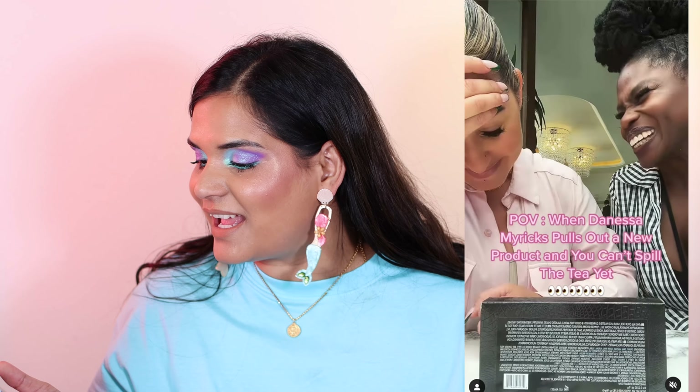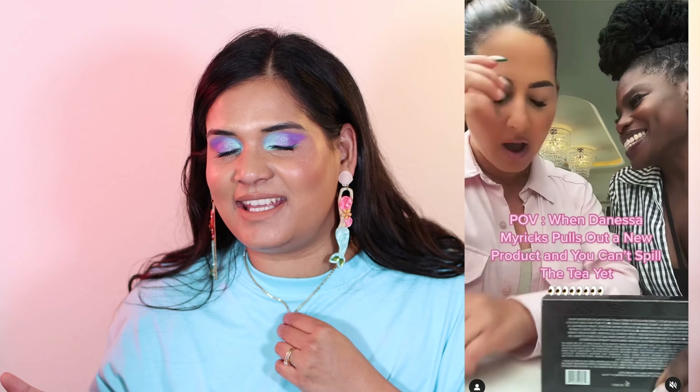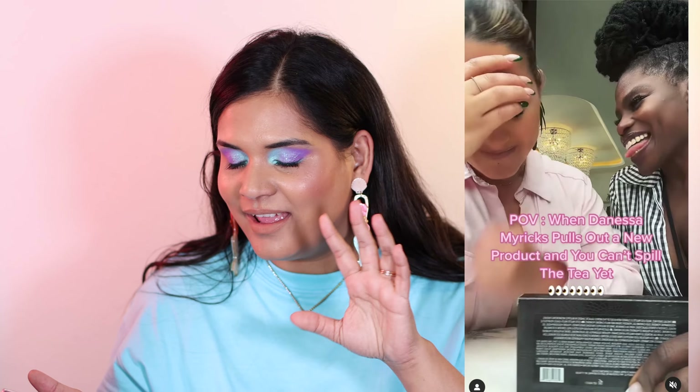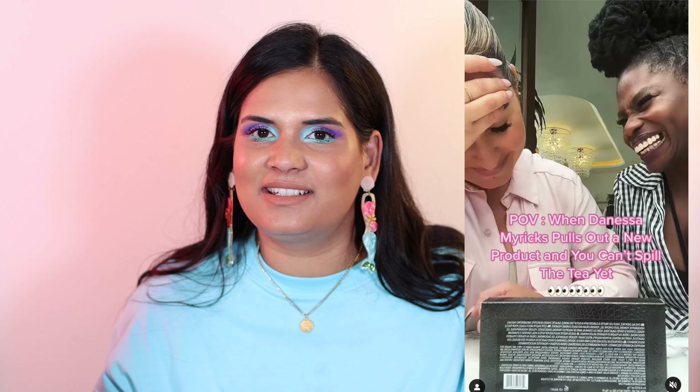We have a lot to chat about, so let's hop on over to Trend Mood. The first thing I see is a little video with Denisa Myricks. Going through the comments, it looks like a lot of you are speculating that this is a new face palette — people screenshot it and flip the picture. I think it looks like the Lightworks 3 eyeshadow palette, so maybe it's just restocking. Either way, I love when Denisa Myricks launches new products. I haven't picked up any of her new complexion products, but I'm always interested to see what she's coming out with.